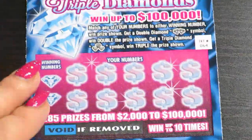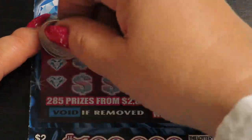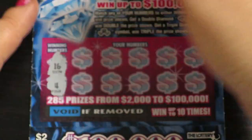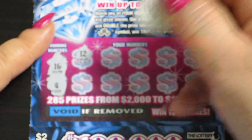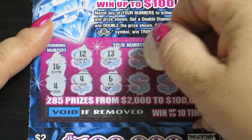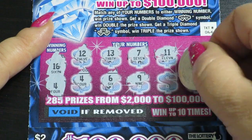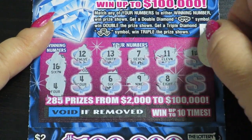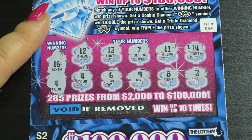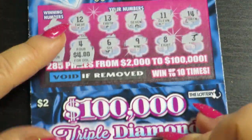Next 2 tickets: 10 and 18. 16 and number 4, 12, 4 — so nice! 13, 6, 7, 9, 11, 8, 14 and number 3. So guys, number 4, prize 4! Next ticket.